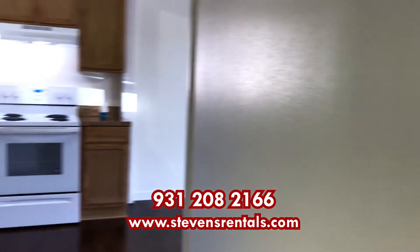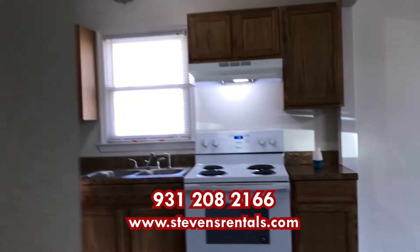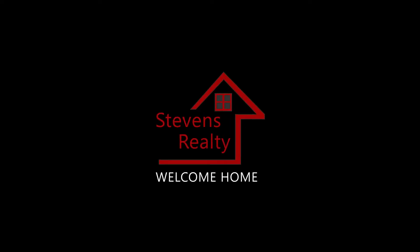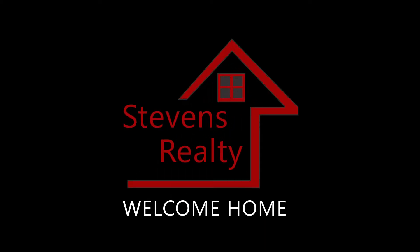You can schedule a time to view this home by calling 931-208-2166. As always with Stevens Realty, you are welcome home. We look forward to having you!